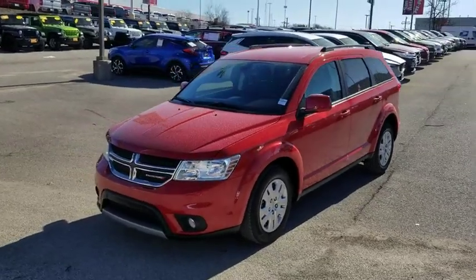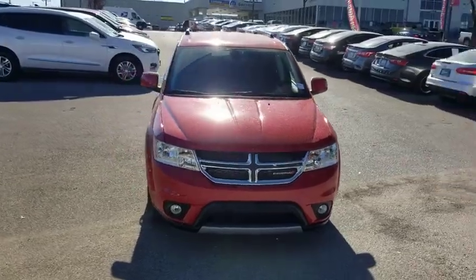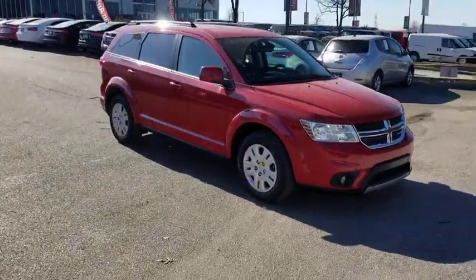Take a ride in the 2019 Dodge Journey. Dodge Journey combines the practicality of an SUV with the comfort of a car, all while boasting a style all its own.